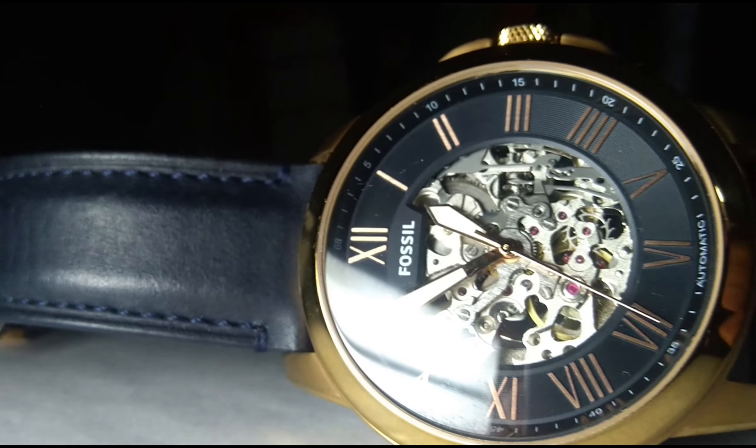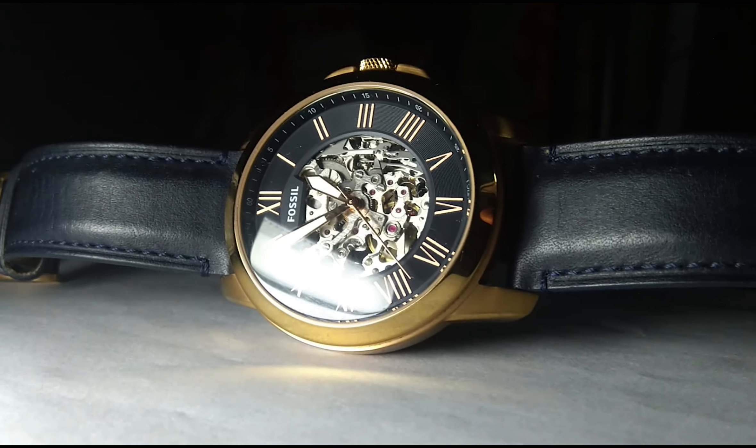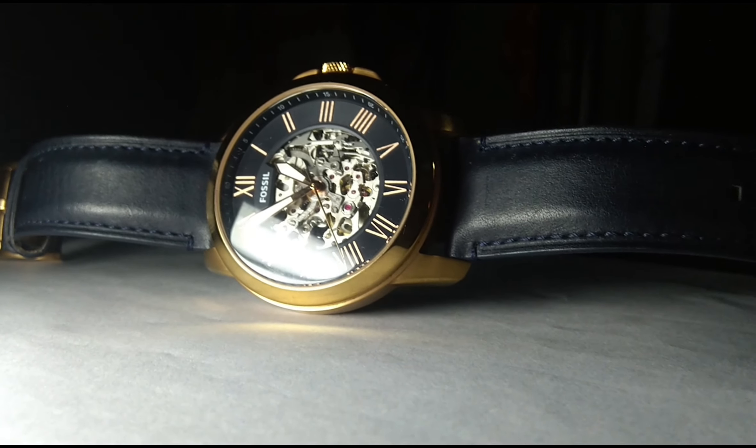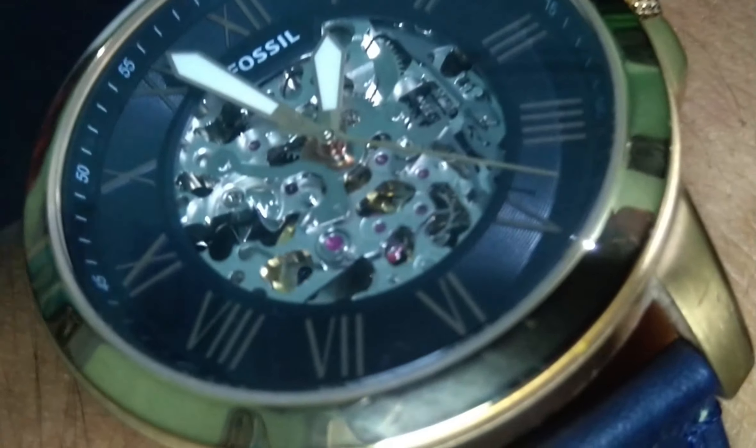Hello everyone, today I am going to review my Fossil MI 3102. It's my first automatic watch I ever bought, and the best automatic you could ever get at this price range.